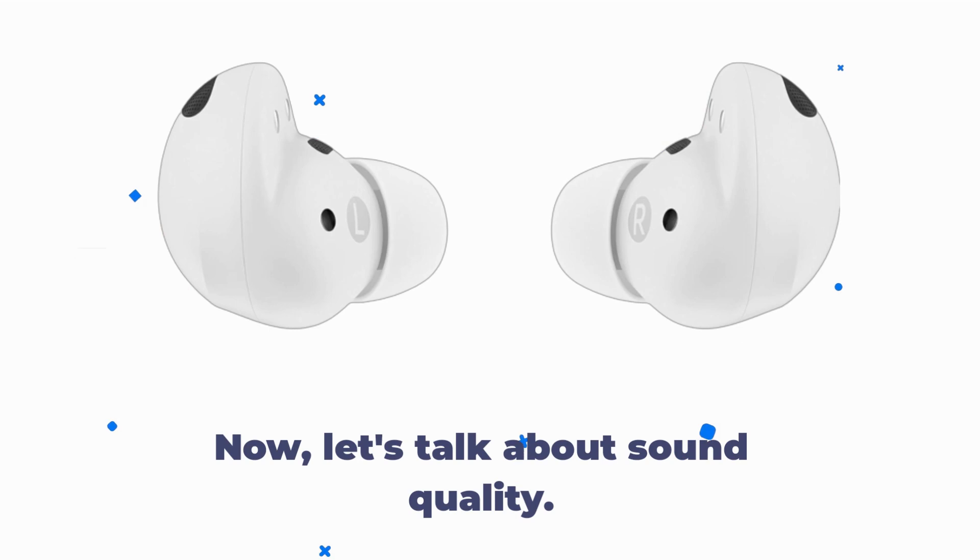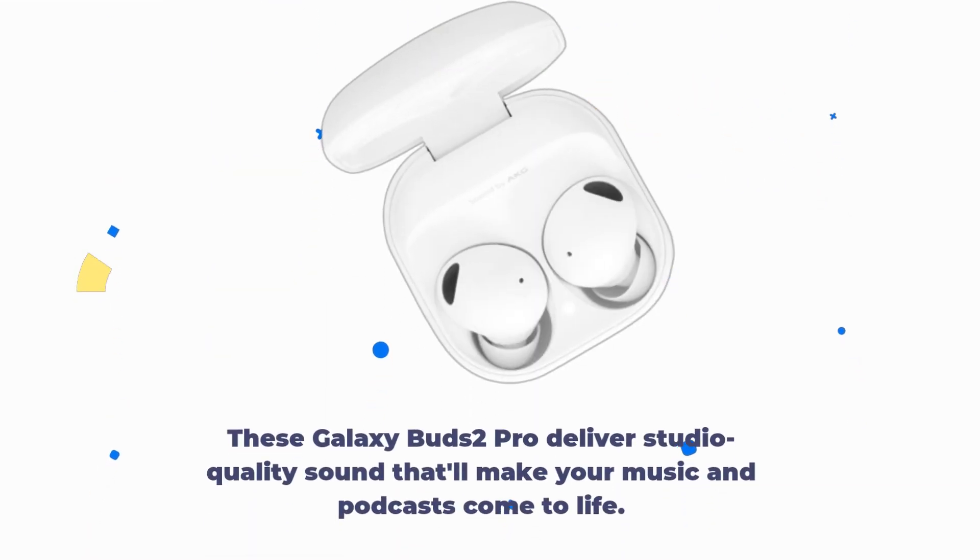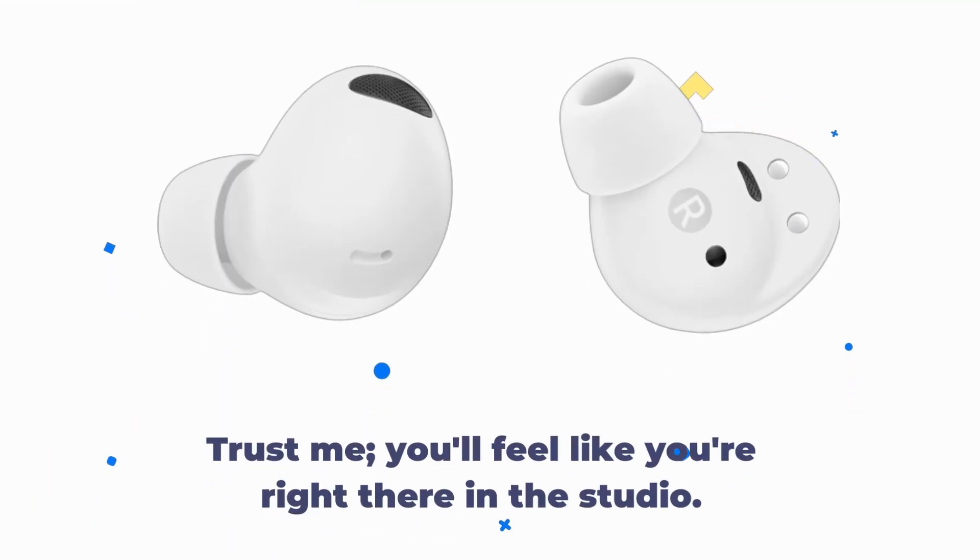Now, let's talk about sound quality. These Galaxy Buds 2 Pro deliver studio-quality sound that'll make your music and podcasts come to life. Trust me, you'll feel like you're right there in the studio.